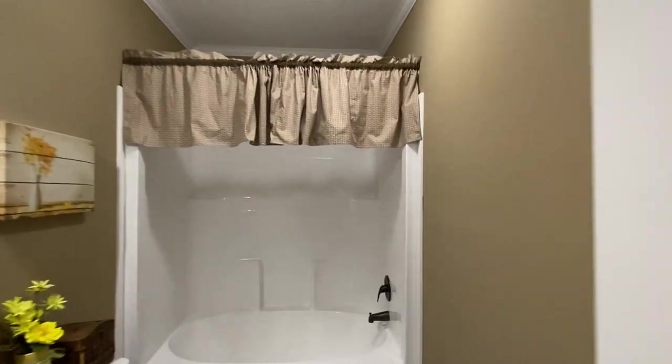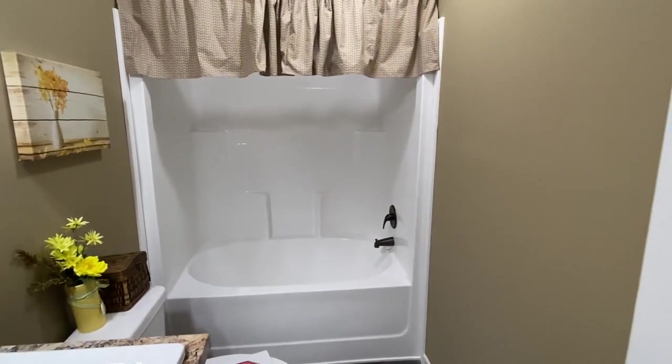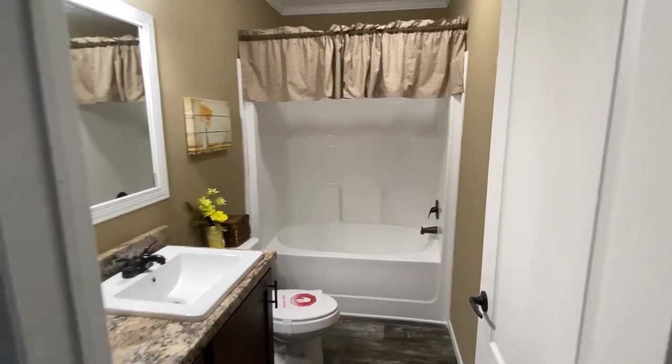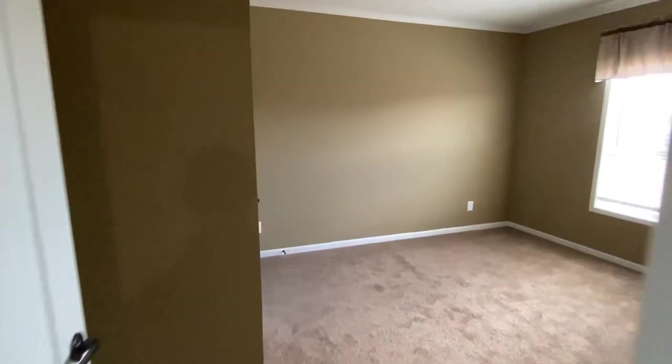So here's our second bath — first bath viewing in this video, but this is what will be considered the second bath. Nice big shower tub combo. We've got three rooms to see back here, let's check all these out.